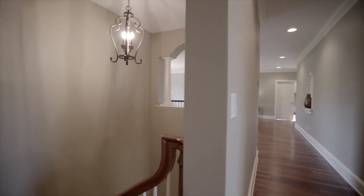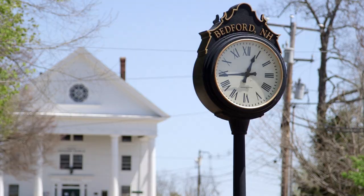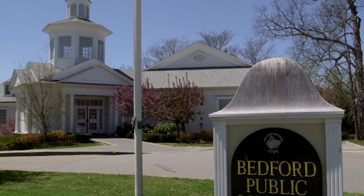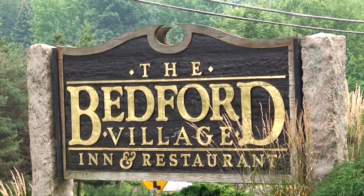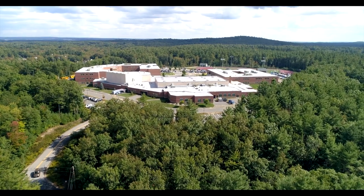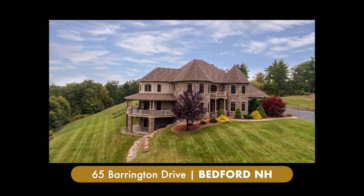This home offers a lifestyle that you just don't need a vacation from. Bedford, New Hampshire is known as an executive bedroom community and has a population of just under 22,000 residents and is a suburb of Manchester, the largest city in New Hampshire. Bedford places a high degree of importance on education and has a highly regarded school system. Welcome home to 65 Barrington Drive.